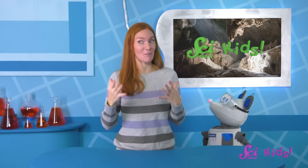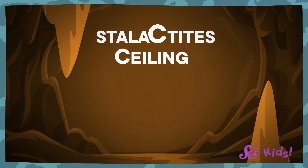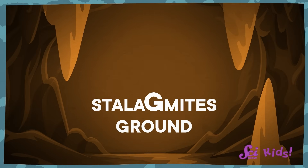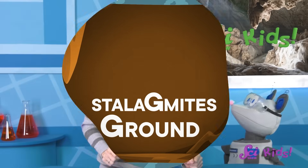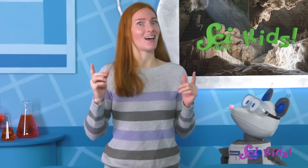Those words sound kind of the same, so here's a little trick to remember which is which. The word stalactites has the letter C in it, and the word ceiling starts with the letter C — stalactites are stuck tight to the ceiling. While the word stalagmites has the letter G in it, and the word ground starts with the letter G — stalagmites grow up from the ground. They don't technically grow, though — rocks aren't alive, so they don't really grow the way plants and animals do. They just get bigger over time, and that's thanks to water making its way through the cave.